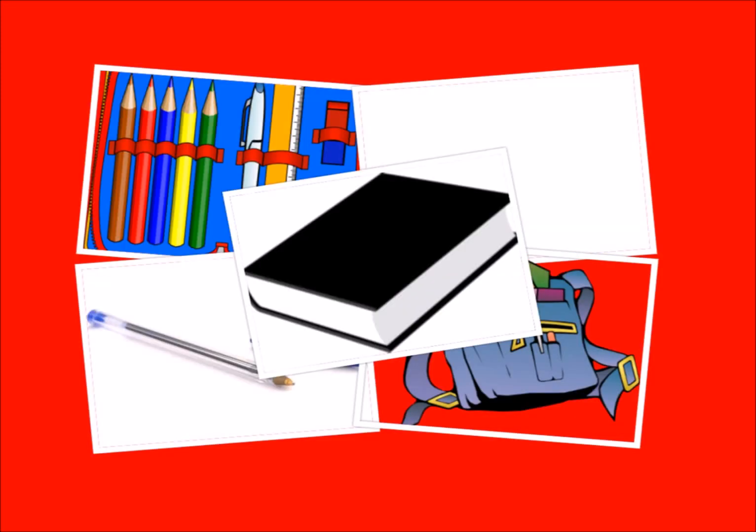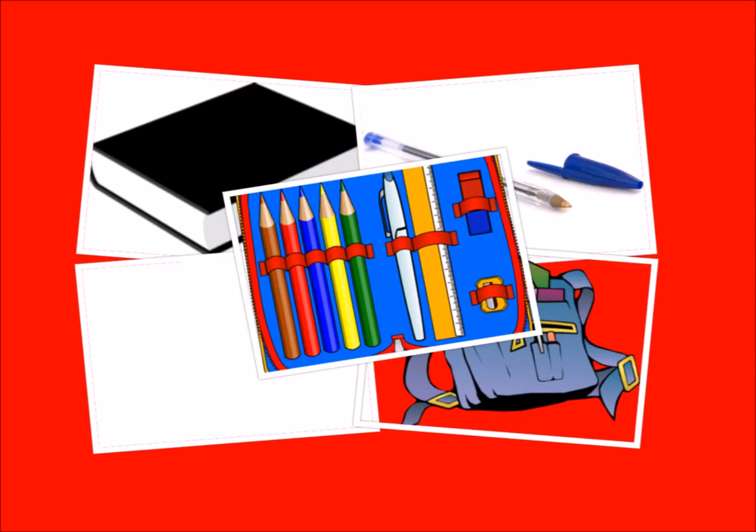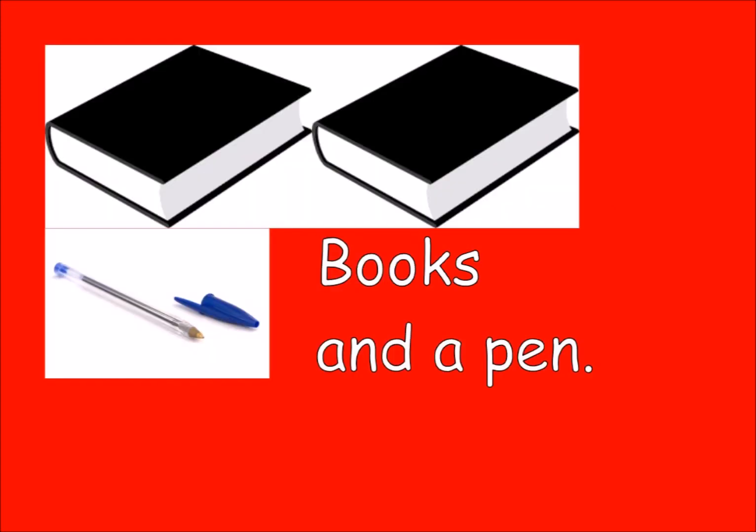Book. Bag. Pencil case. Question time: What is in the bag? Books and a pen.